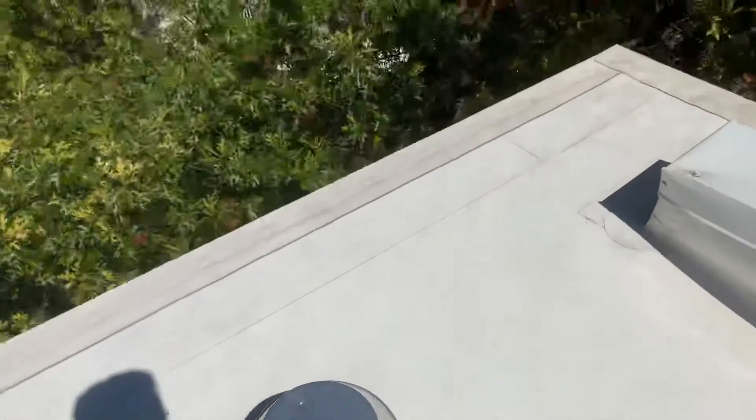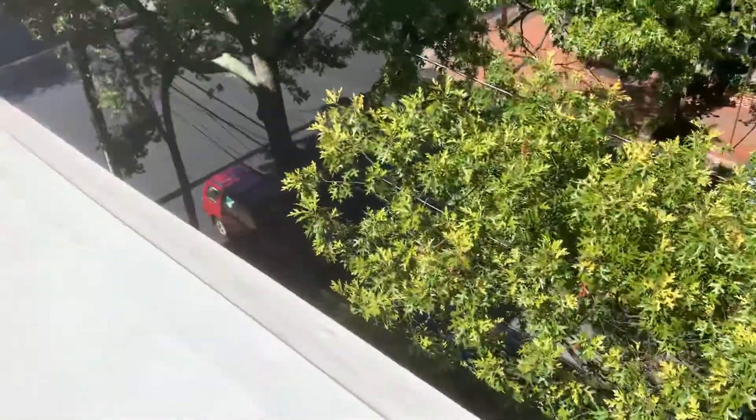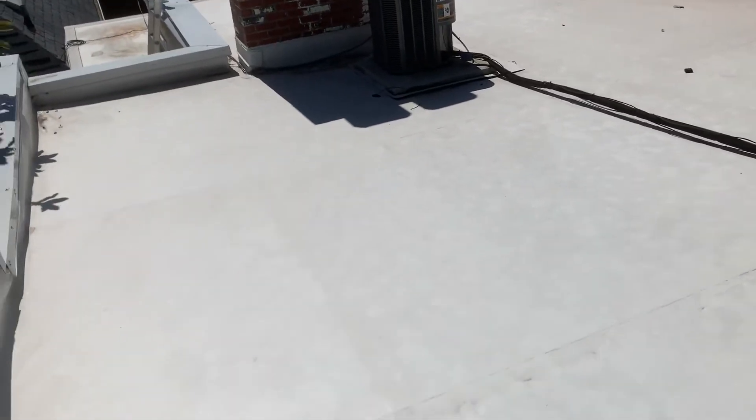Call the HVAC guy, send him up in the attic, and see if he can find an open line from that Unico system. Maybe he'll find your answer. All right, coming down.